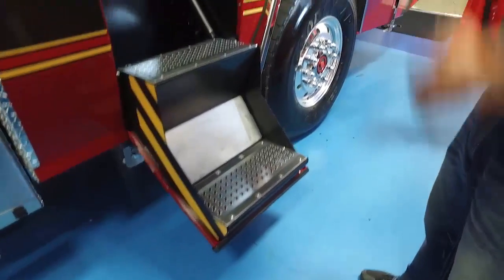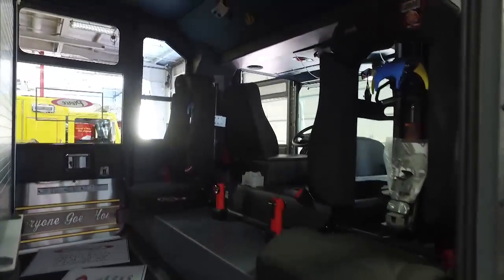In the back, we have seating for four, as well as a large EMS supply cabinet. These are the seat lights. As our department's combination, we run fire and EMS calls.